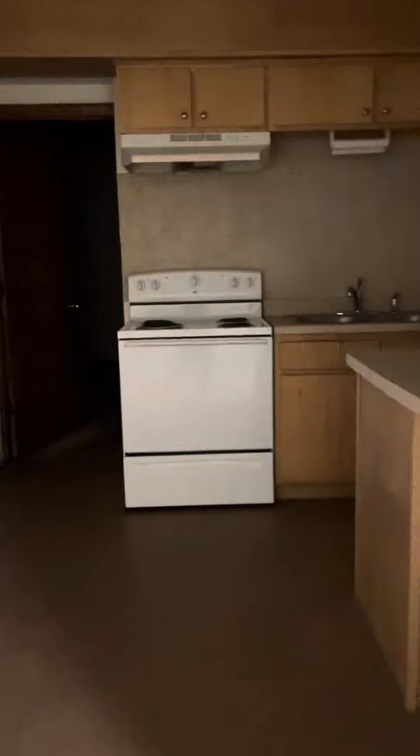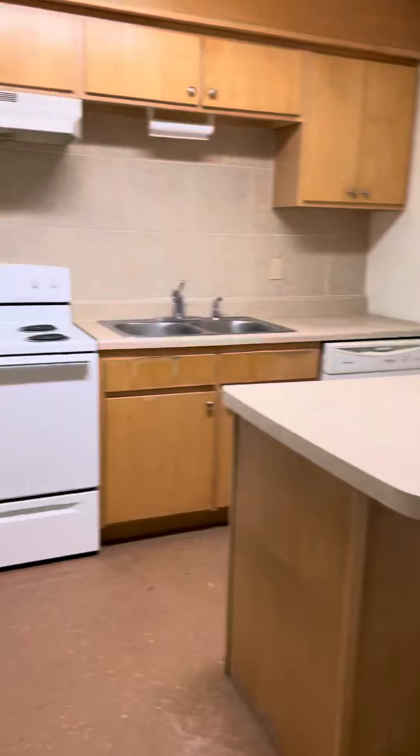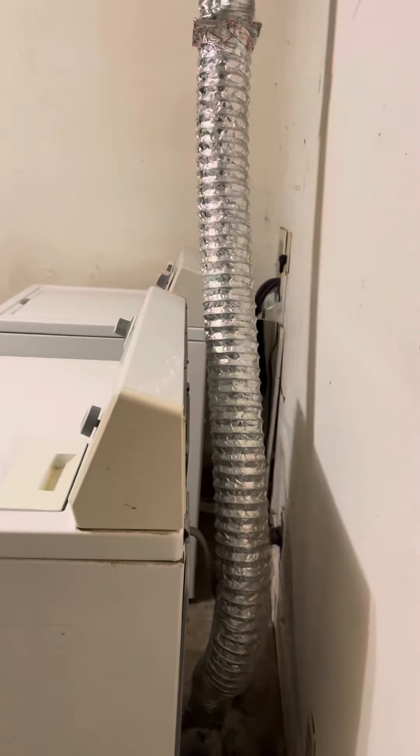And then here is the kitchen — refrigerator. And then this is like an unfinished sort of area, no flooring — I guess a laundry area. Kind of a creepy area, a lot of moisture issues.